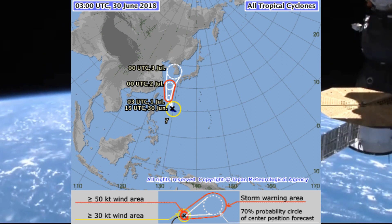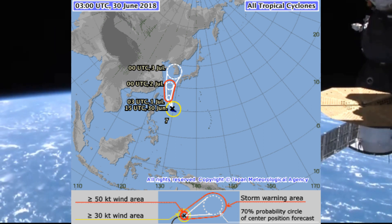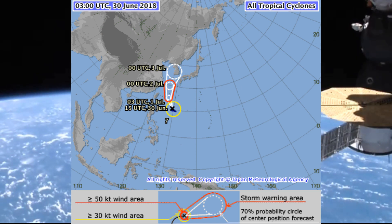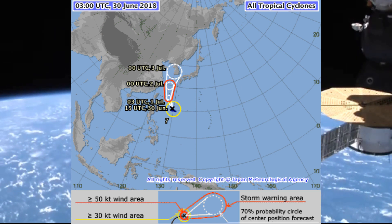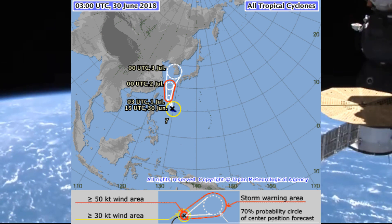The JMA has it at 992 millibars, with maximum wind speed near the center at 45 knots, gusting to 65 knots, and the system is expected to deepen.